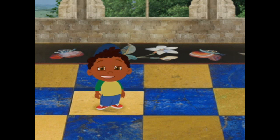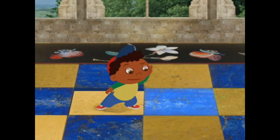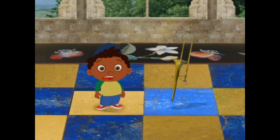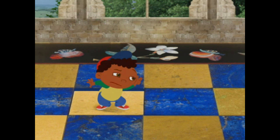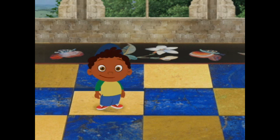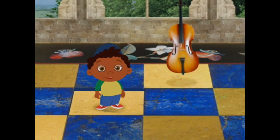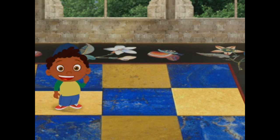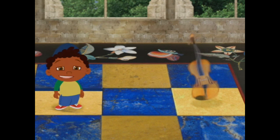We're almost to the other side of the room. Let's keep listening. Does that sound like a violin? No, that's a trombone. How about that square? Does that sound like a violin? Nope, it's a cello. That was a tricky one. How about that square? Does that sound like a violin? Yes, that sounds like a violin.